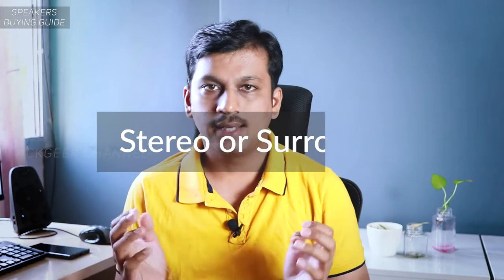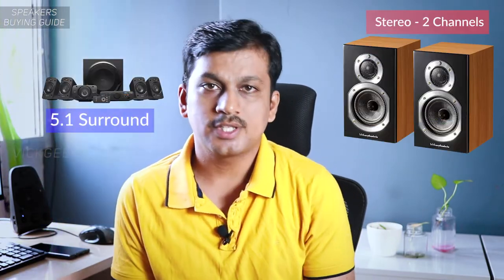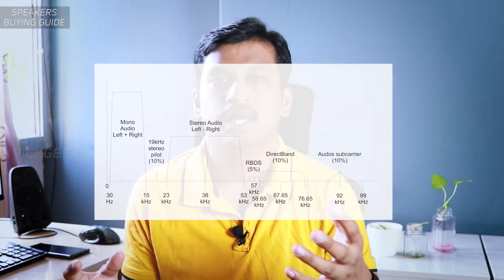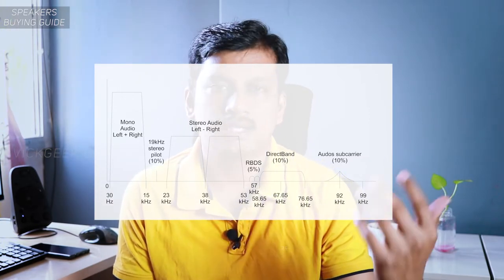Second: stereo versus surround sound. This is very important and can be a deal breaker in choosing a speaker. Should you buy 2, 2.1, 5.1, or 7.1? This is dependent on what you want to listen to. If you listen to movies a lot more than songs, then a 5.1 or 7.1 makes more sense, as home theaters give surround sound with more stress on the center channel for clearer dialogues. If you listen to more music, stereo speakers make more sense, since songs in MP3 format are compressed into two channels. A 2 or 2.1 channel speaker is just enough — 2.1 means one left, one right channel speaker with a subwoofer for extra bass.